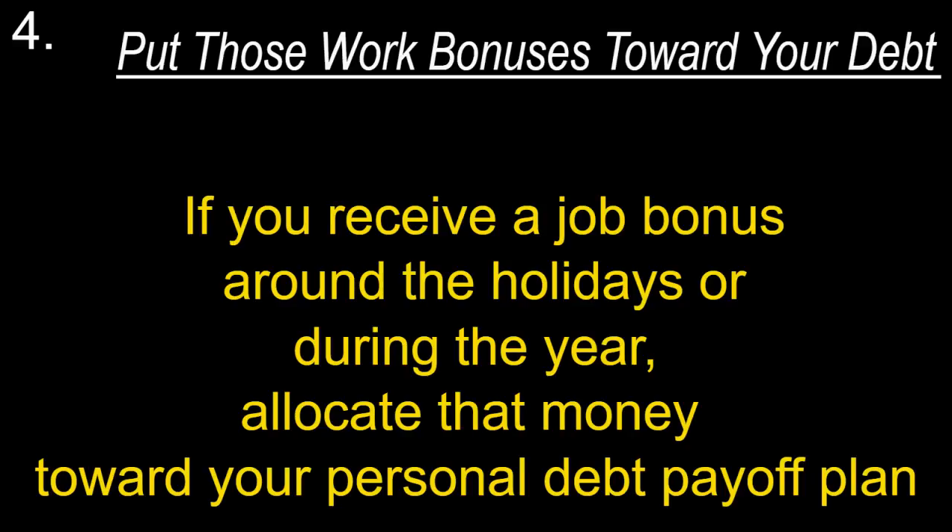Put your work bonuses toward debt. If you receive a job bonus around the holidays or during the year, allocate that money toward your personal debt payoff plan.